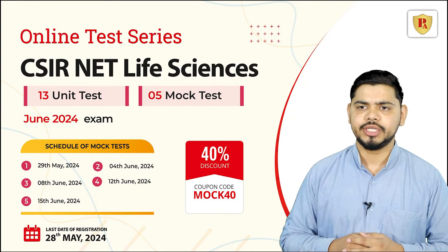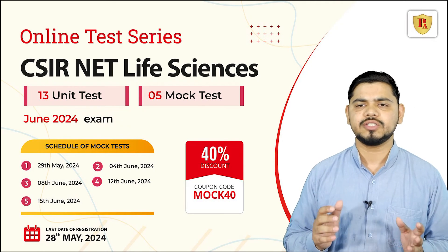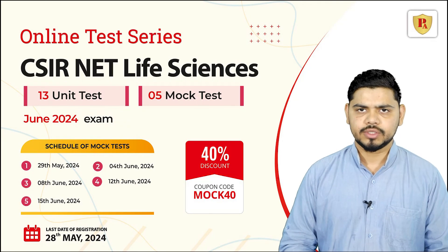Don't miss out on this opportunity to excel. Enroll now and take the first step toward your successful career in life sciences. You can use a coupon code for a discount.